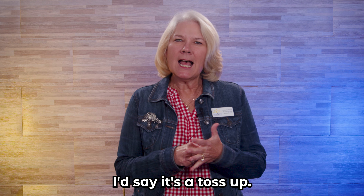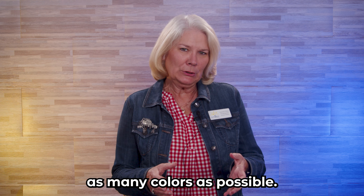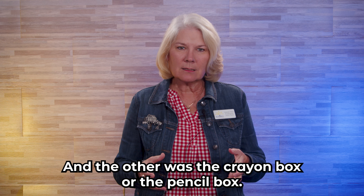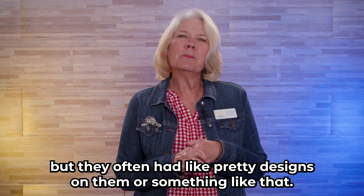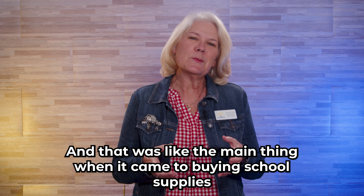I'd say it's a toss-up. There were two things that were my favorite things to buy. One was the brand new box of crayons — as many colors as possible — and I loved freshly sharpened, new crayons. The other was the pencil box. I'm old enough that we had the hard cardboard kind, but they often had pretty designs on them, and that was the main thing when it came to buying school supplies.